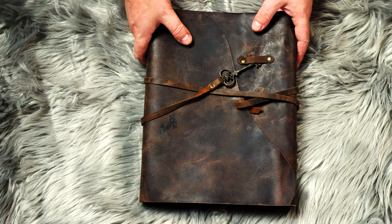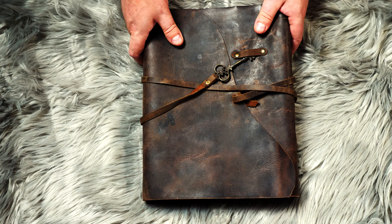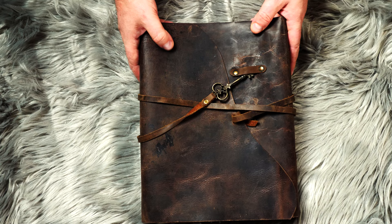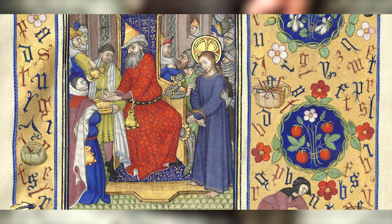Today we're going to be doing another history video and talking about illuminated manuscripts. I'll be joined by the very talented Secret Scholar ASMR. Now, if you don't know what an illuminated manuscript is, it's basically an animated or illustrated document from...